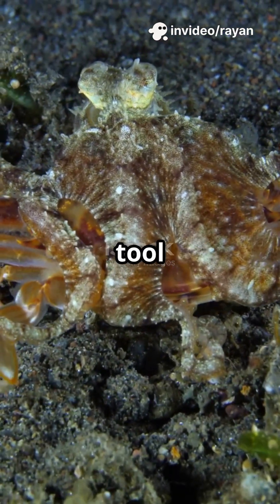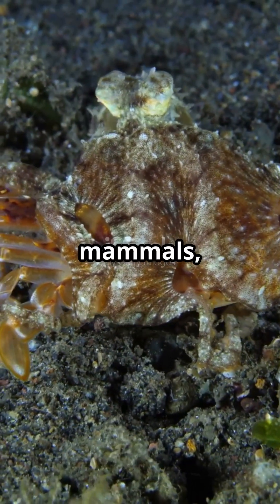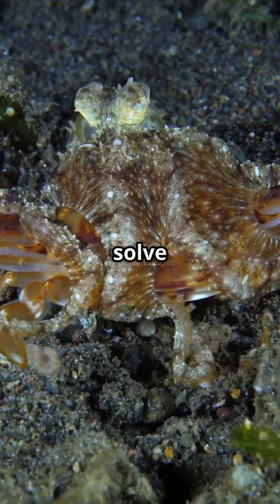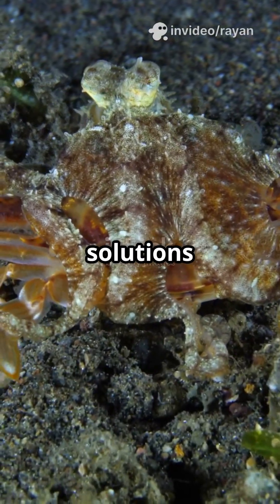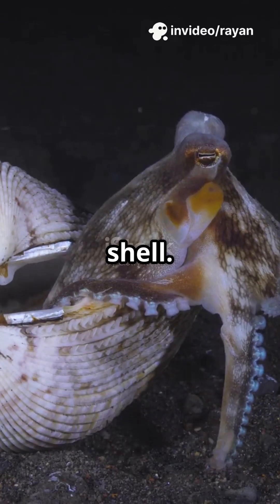Octopuses aren't just smart — they're tool users. These incredible creatures have brains that rival some mammals, and their problem-solving skills are off the charts. They can open jars, solve mazes, and even remember solutions to puzzles for months. But their favorite gadget? A humble coconut shell.